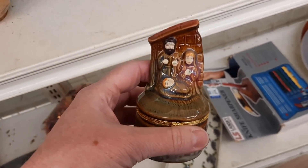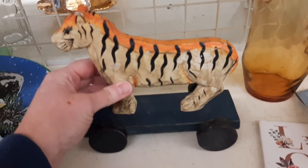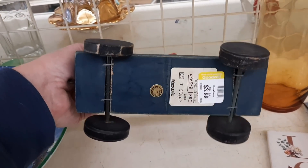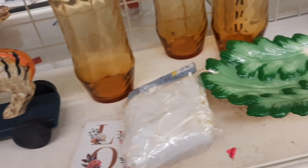Sometimes I'll grab pottery and sometimes I won't. And then I always check to see if the trinket dishes have trinkets in them. This I thought was old, but it wasn't — TJ Maxx. It was new, made to look old.